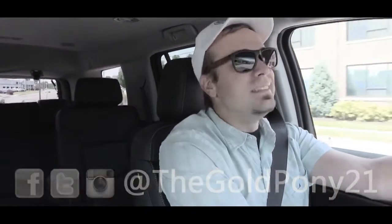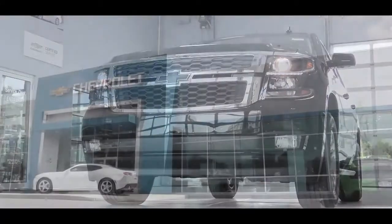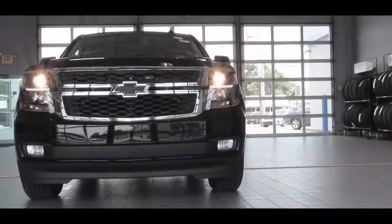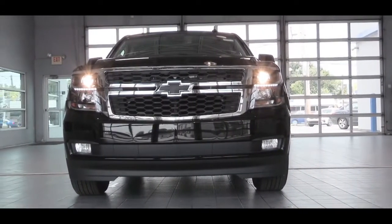Welcome back. I'm Gold Pony and today we are in the new 2020 Chevy Tahoe, courtesy of Turner Chevrolet in Harrisburg, PA. At this point I think it is safe to say that the Chevy Tahoe does have a timeless design — definitely looks good, FBI car of course, which is kind of cool in itself.